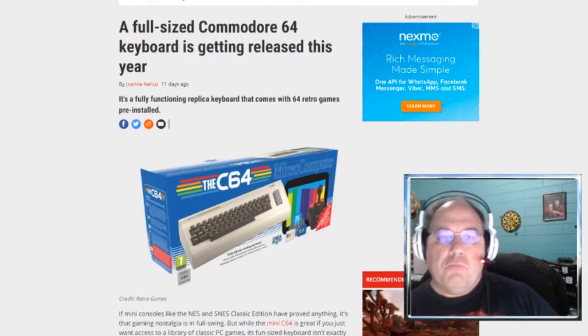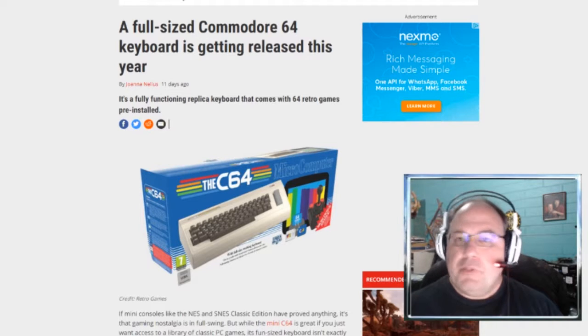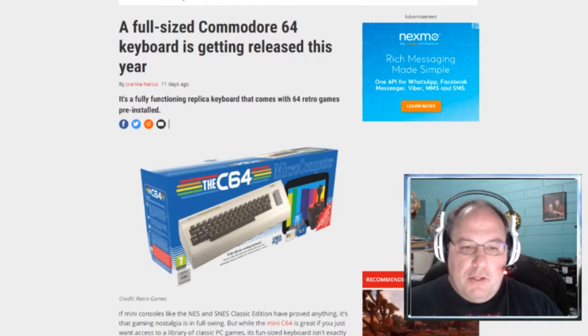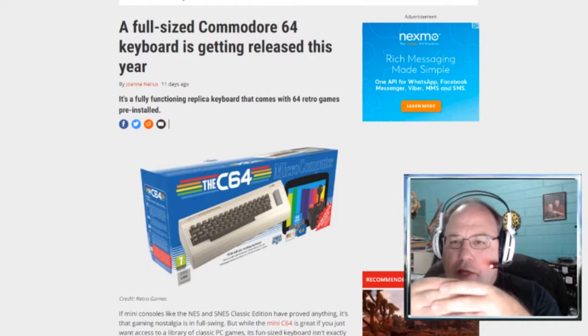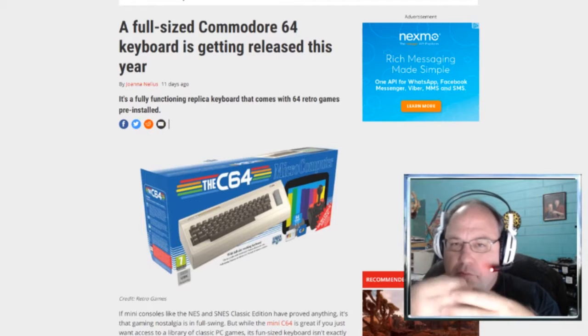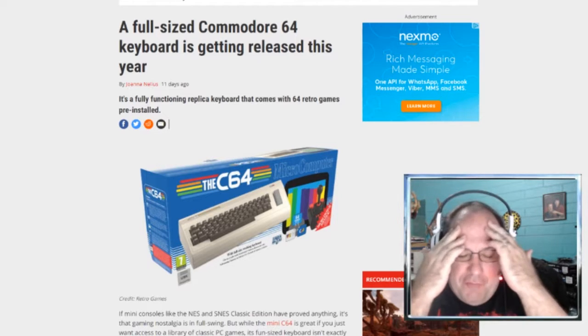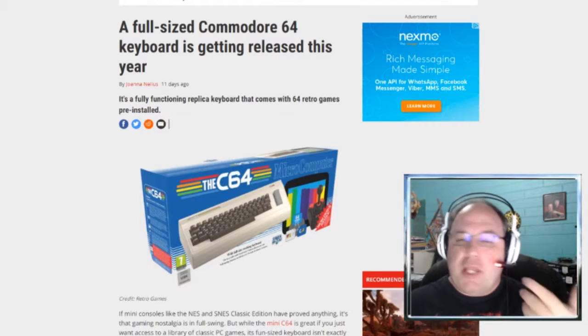One of the most popular computers of all time is actually coming back, but more of a modern type of thing. It's not going to be like one of those little mini computers on a little motherboard. This is actually going to be a full-size keyboard, just like the original Commodore 64, but it's going to have USB on there and HDMI output.